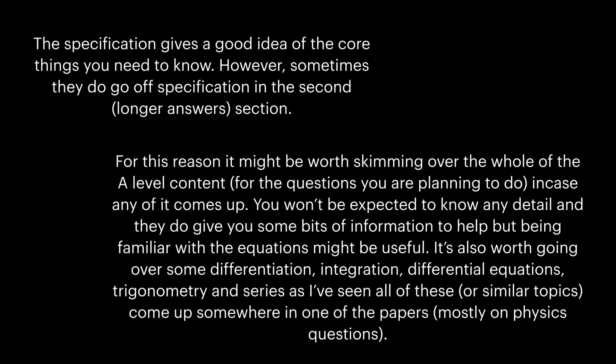The specification gives a good idea of the core things you need to know. However, sometimes they do go off specification in the second, longer answer section. For this reason, it might be worth skimming over the whole of the A-level content for the questions you are planning to do, in case any of it comes up. You won't be expected to know any detail, and they do give you some bits of information to help, but being familiar with the equations might be useful.